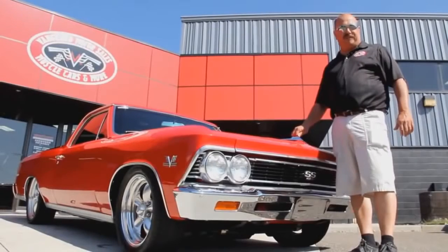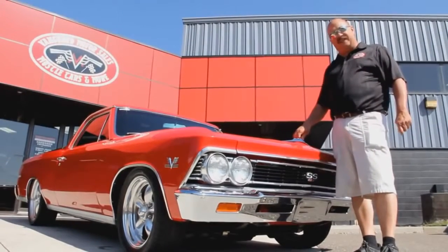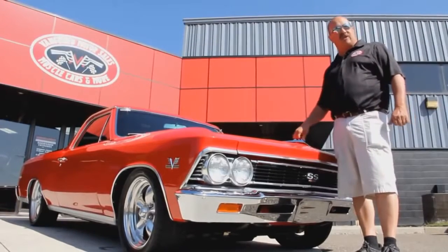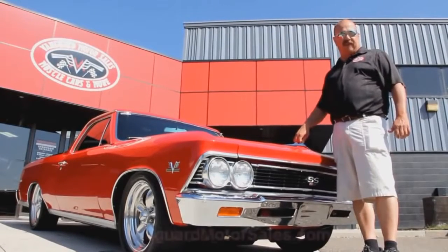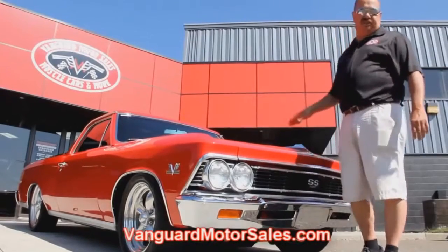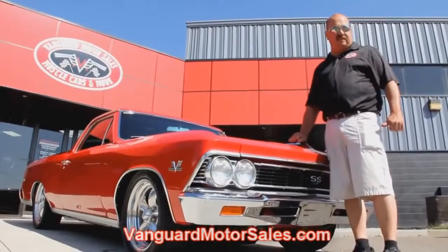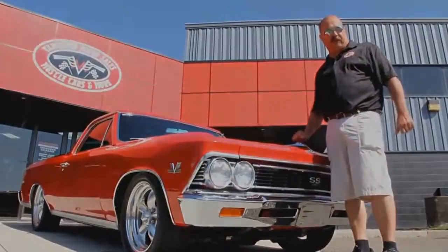We're out here with this '66 El Camino Resto Mod. This thing is badass — beautiful red paint job. If you're catching us on YouTube and you want to see about 100 pictures of it, go to our website at VanguardMotorsales.com. We're going to put it up on the left so you can see the underside, show you under the hood, the bed — everything you need to see so you can make a good decision. Come on up, let's take a look at this beautiful car.